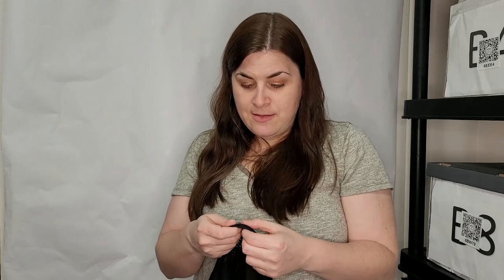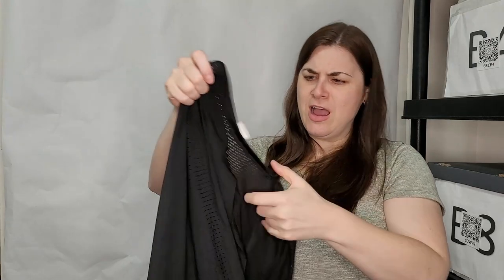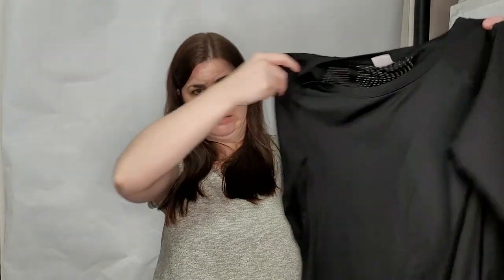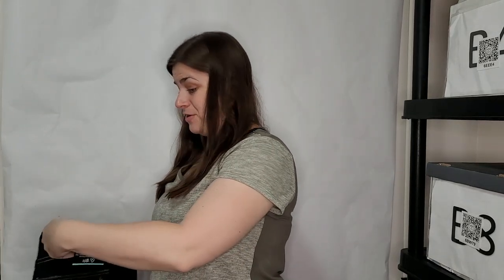This is a Gap Fit mesh long sleeve top, size medium. I think I had something like this before from Fabletics. I don't know how well a Gap Fit would do, but I'll probably try to list it anyway. I also have a new-with-tag pair of jeans.